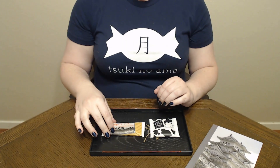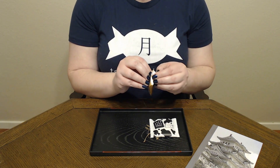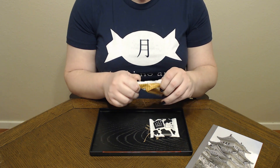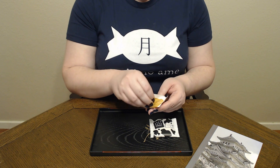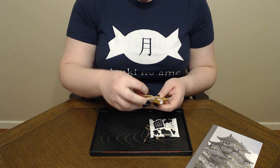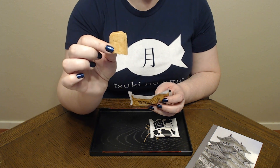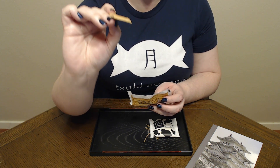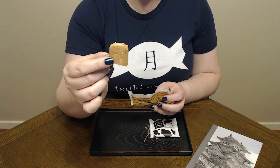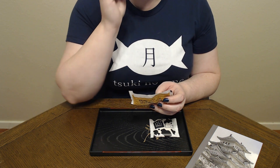Itadakimasu! So first we're going to start with the Hokkaido butter cookie, which I'm excited for because I actually like butter cookies. Yep, there are two in here. It looks like they both snapped during shipping, which is actually kind of helpful for this. It's very flat and thin — it's supposed to melt in your mouth. It smells good.